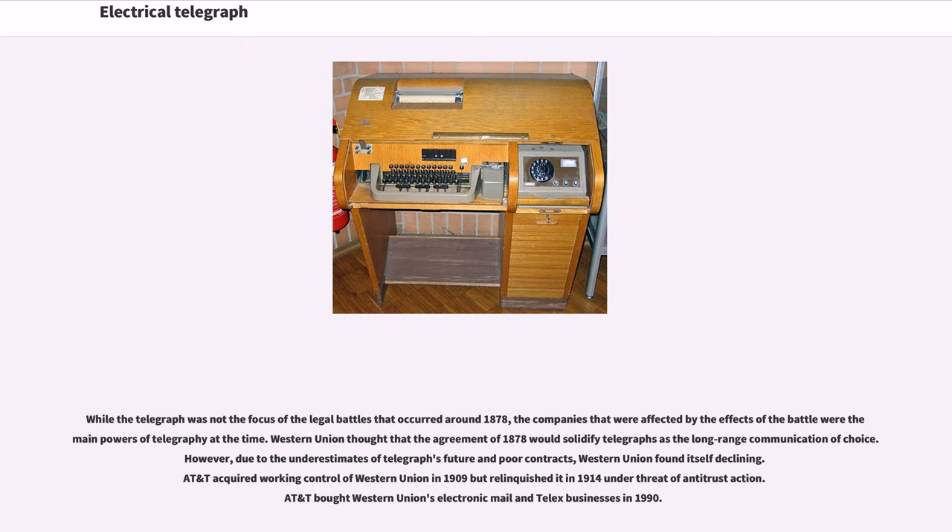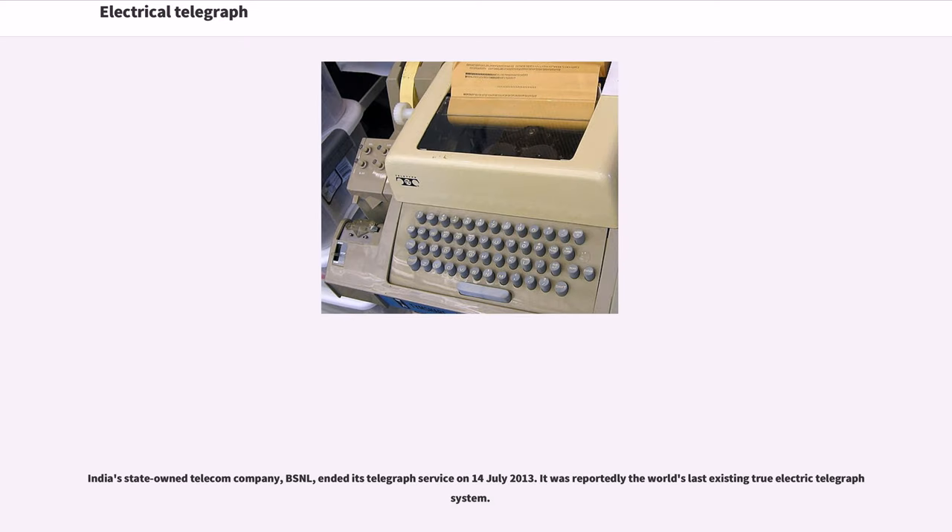Western Union thought that the agreement of 1878 would solidify telegraphs as the long-range communication of choice. However, due to underestimates of the telegraph's future and poor contracts, Western Union found itself declining. AT&T acquired working control of Western Union in 1909 but relinquished it in 1914 under threat of antitrust action. AT&T bought Western Union's electronic mail and telex businesses in 1990. India's state-owned telecom company, BSNL, ended its telegraph service on July 14, 2013, reportedly the world's last existing electric telegraph system.